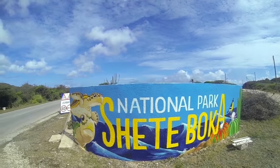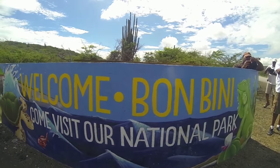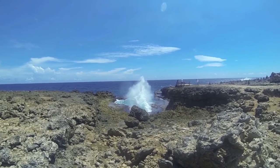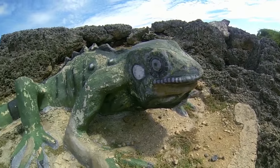Smear on the sunblock and head to Shede Boca National Park on Curacao's rugged north coast. The six mile long park features hiking trails, 10 impressive inlets called bocas, crashing waves, ocean views, and man-eating iguanas?